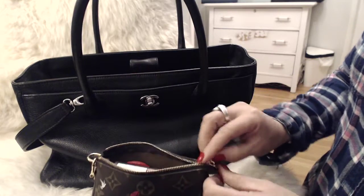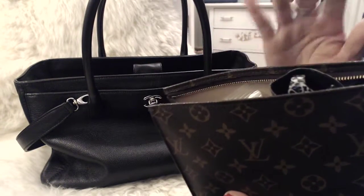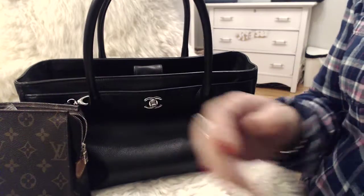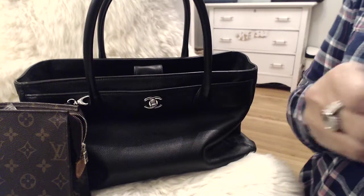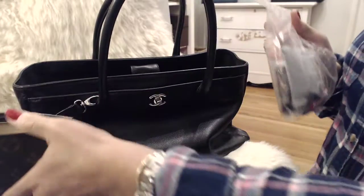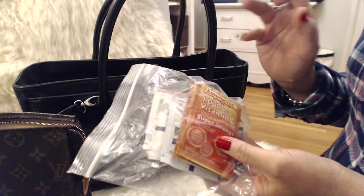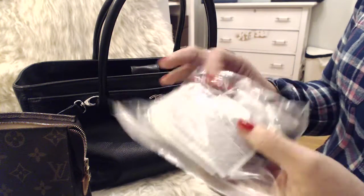It's a lovely piece to have. I also have a catch-all makeup bag — the Toiletry 19. I have my reading glasses in here — super cute. It's just reading glasses in case I want to see something up close, as my eyesight is getting quite bad. And in this ziploc bag, this is where I keep my emergency vitamin C powder. I can put it in a bottle of water, shake it up, and give myself a little extra boost of vitamin C.